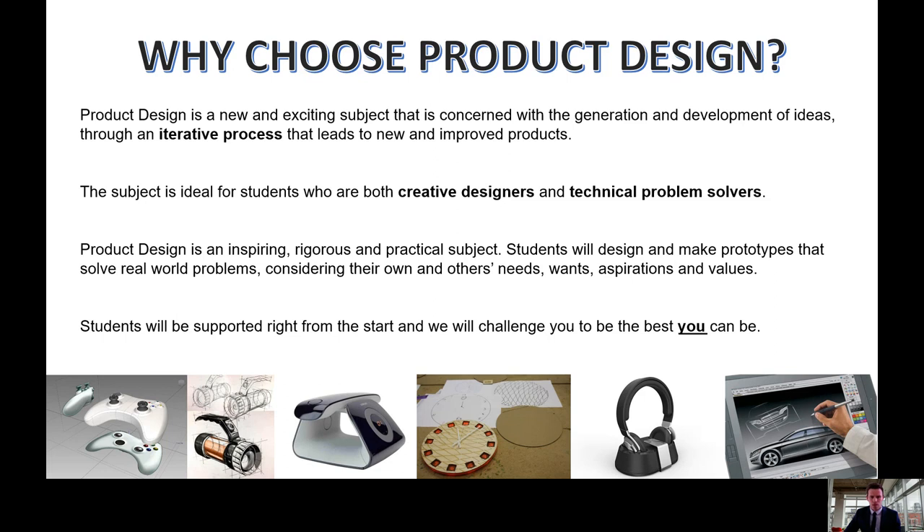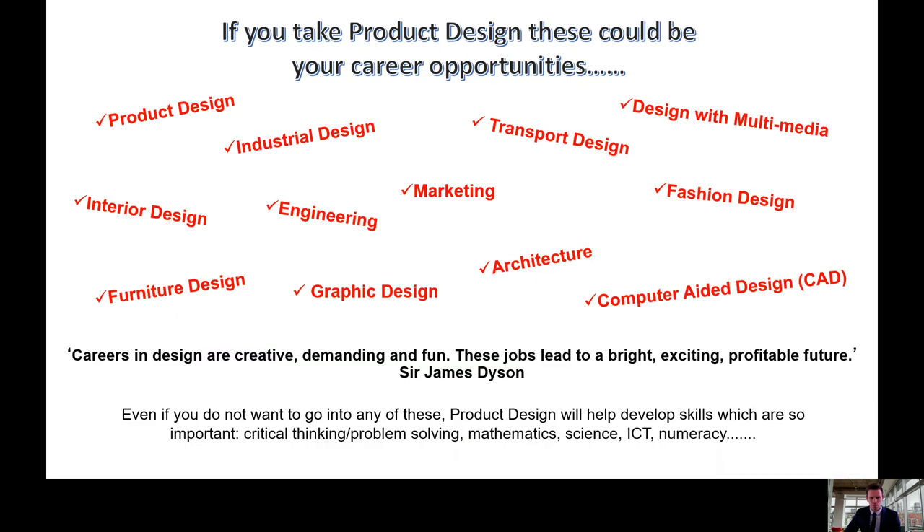Students will be supported right from the start and we will challenge you to be the best you can be. Product design can lead to a number of potential careers and also develop a number of transferable skills.